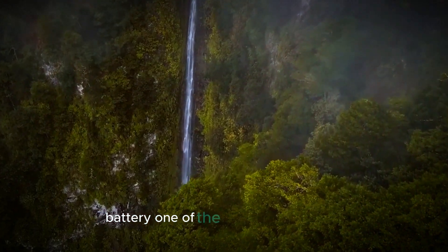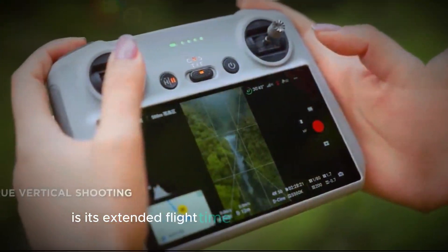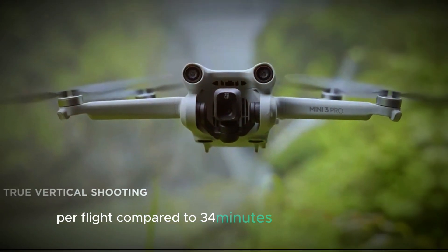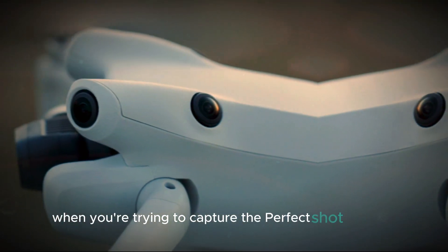One of the best improvements you'll see with the DJI Mini 5 Pro is its extended flight time and transmission range. The new battery is expected to last up to 40 minutes per flight, compared to 34 minutes in the older models. That extra time can really make a difference when you're trying to capture the perfect shot.